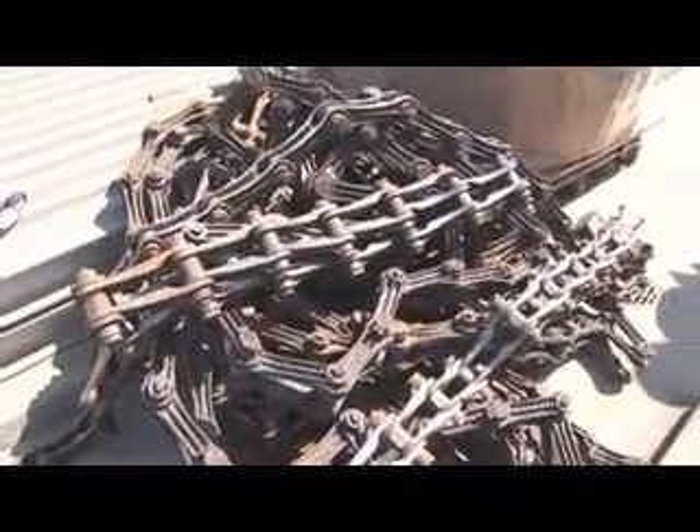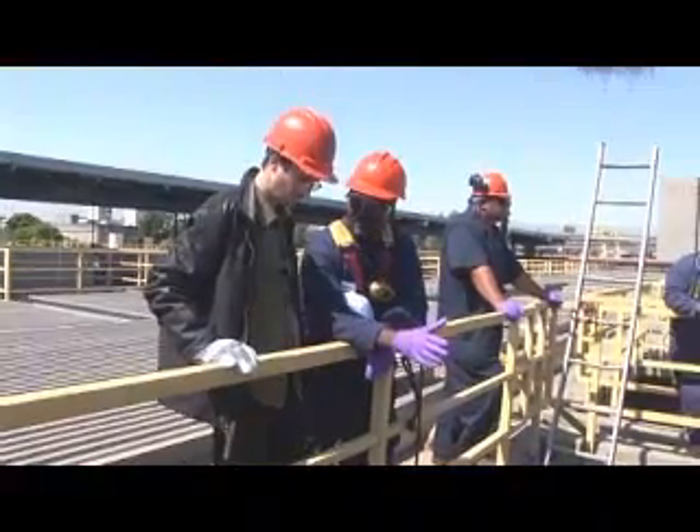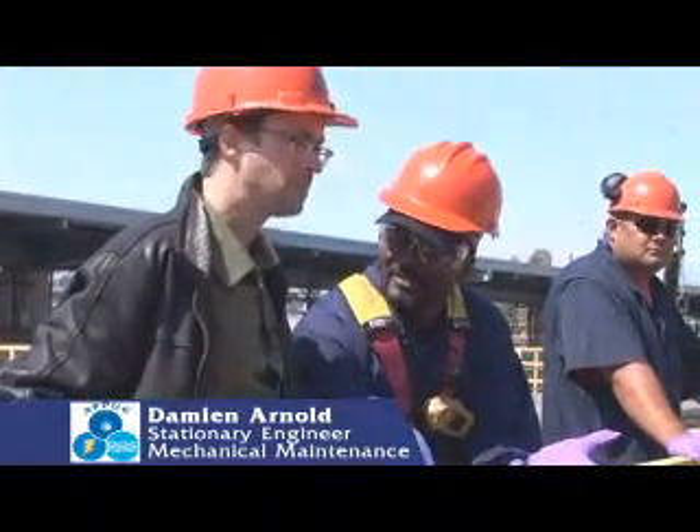You see these plastic chains right here? They are the drive belts for these flights. When these tanks are full, there's a layer of scum on the bottom, and this basically pushes it through to keep scum buildup from the bottom of the tanks.